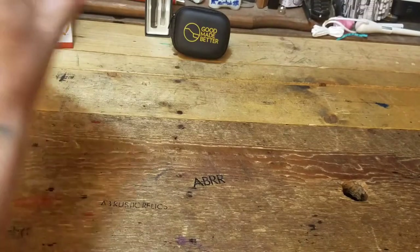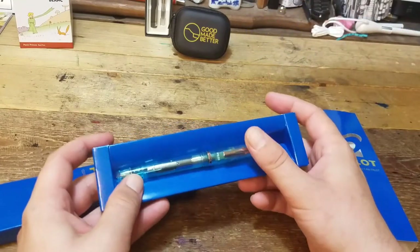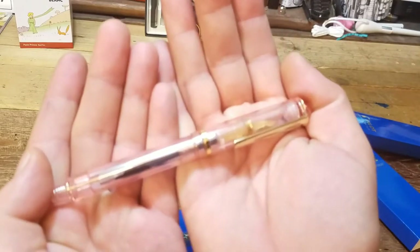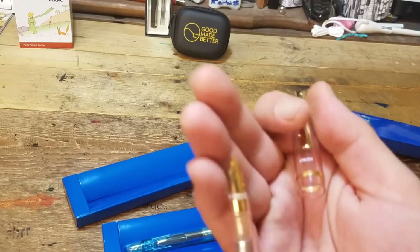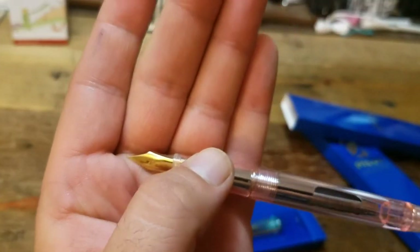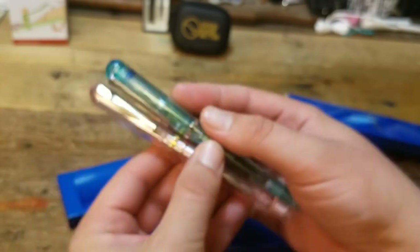Up next, there's some new Pilots. These are the Pilot Crystal — Pilot Crystal in blue and a Pilot Crystal in pink. These have transparent barrels with gold plated nibs. Great little basic pens. I like the look of them. They look nice together and they'll make a fine addition to the collection.